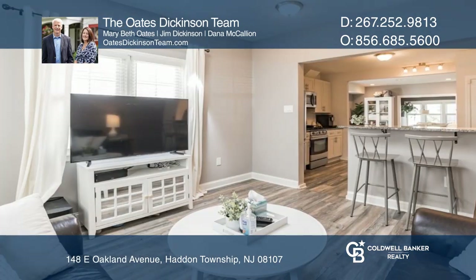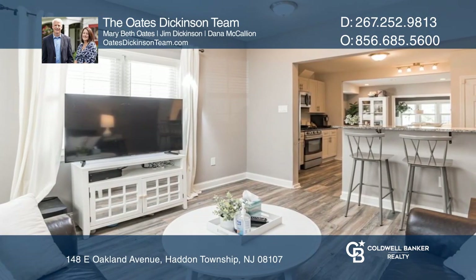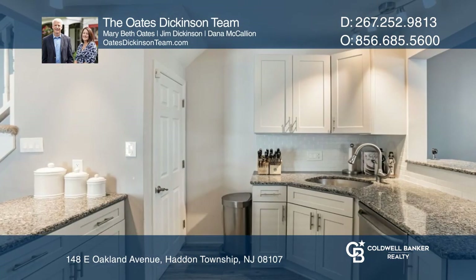This open floor plan features gleaming laminate floors throughout the living room, dining room, kitchen, and family room.